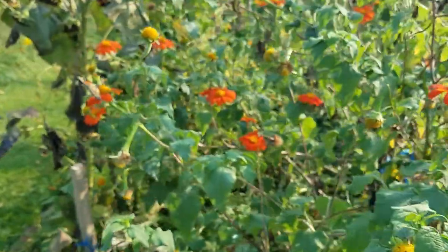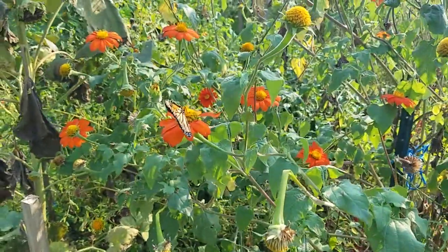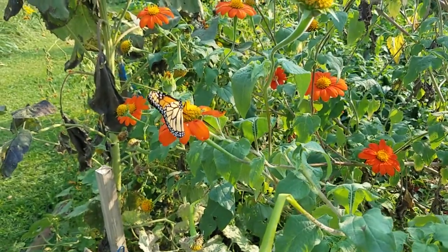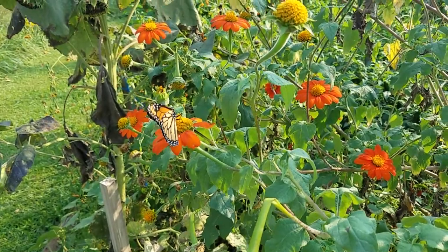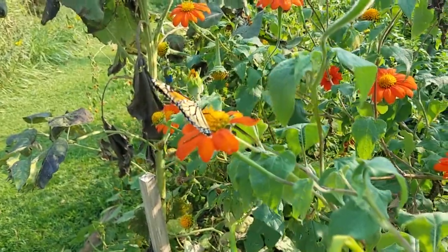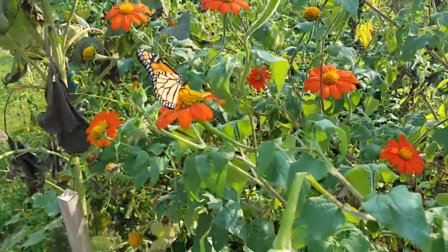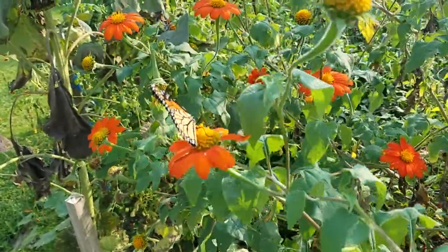Well it's that time of year everybody — are you seeing them too? Monarchs, monarchs, monarchs! I can't even believe these guys fly to Mexico. Look at this one, so fresh, so beautiful. We've been watching the skies and how high they go sometimes to move is really quite incredible — catching these breezes heading south.